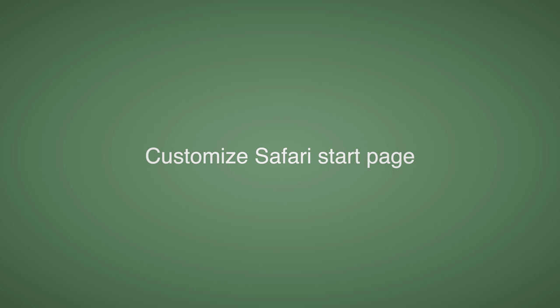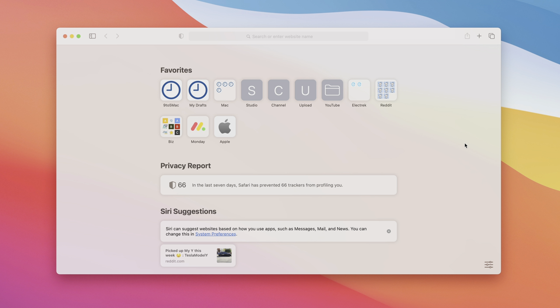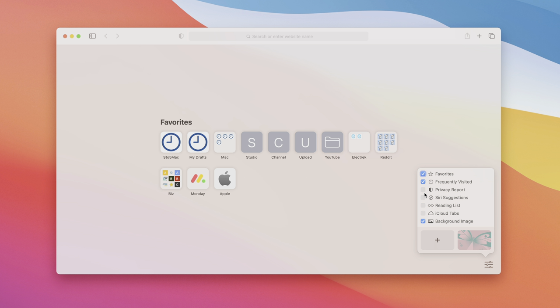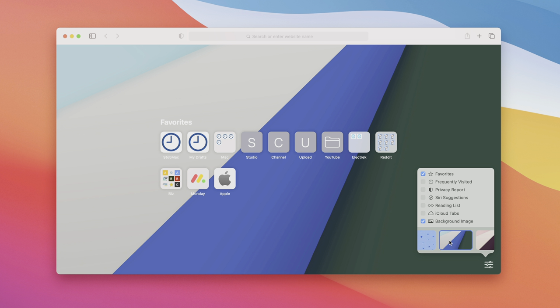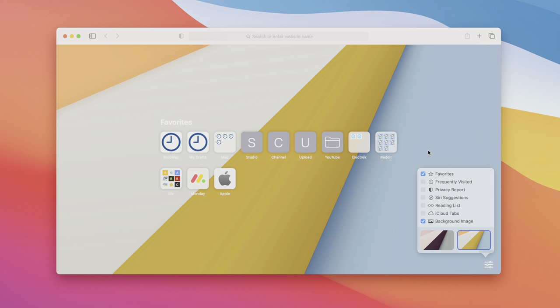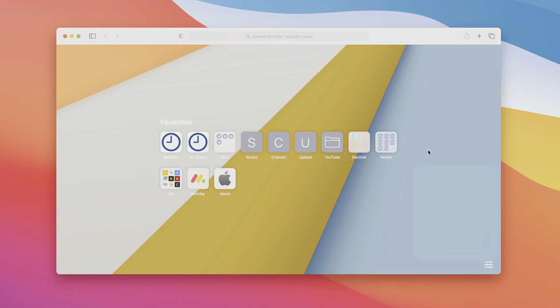When setting up your Mac for the first time, customize your Safari start page — a new feature in macOS Big Sur. When a new Safari window opens with the start page showing, click the settings button in the bottom-right corner to customize it. You can enable or disable various sections; I prefer just showing favorites with a background image. You can choose from provided images or add a custom one, even using the macOS wallpaper as a background.